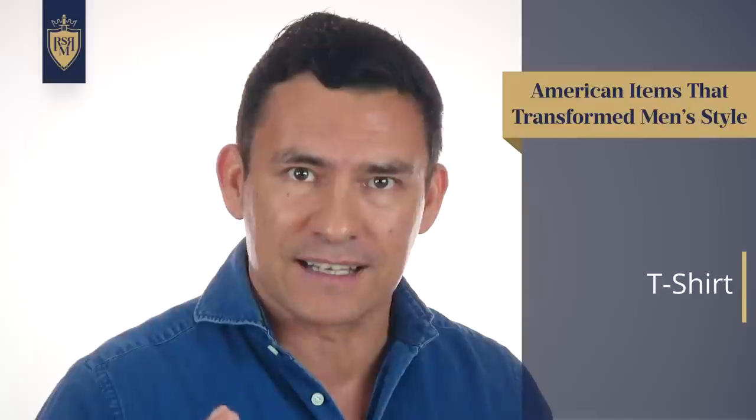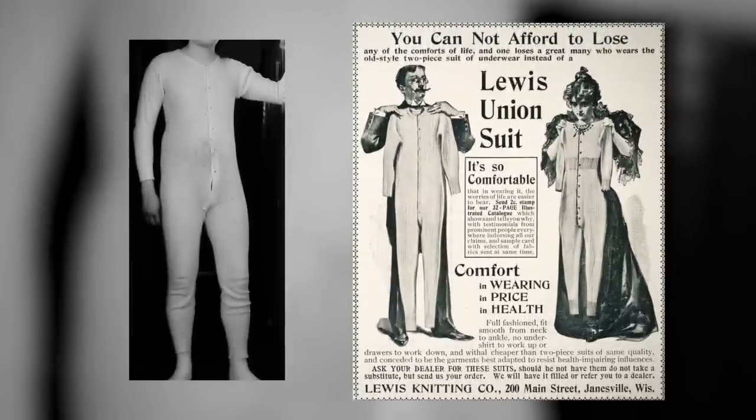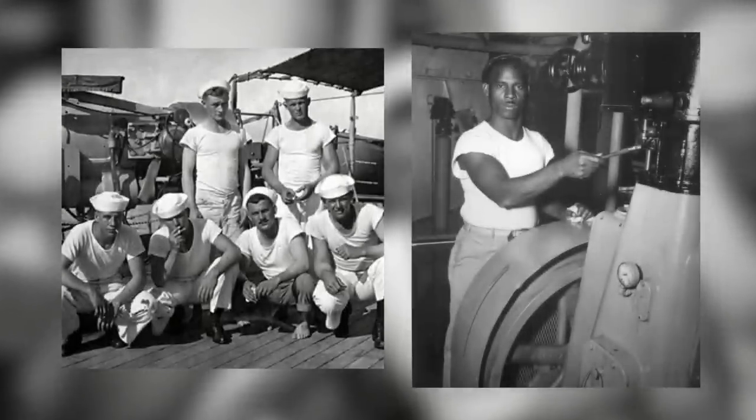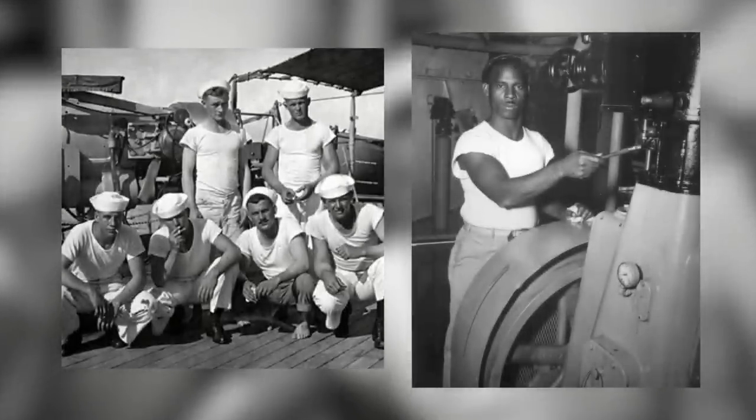For this next item, it's debatable who came up with it — the English or the Americans — but I'm going to claim it for the U.S.: the classic t-shirt. Going back 140 years, men were wearing underneath their clothing a square, buttoned-up, long-sleeved garment that was just kind of a pain. The t-shirt, when it first came out around 1895, was designed so you could strip off your top shirt if you had to work on deck. It was in the military — especially the United States Navy — where the t-shirt first got its inroads. You had your arms free, a simple item that could be washed easily, didn't cost a lot, and protected your more expensive outerwear from sweat and soiling.